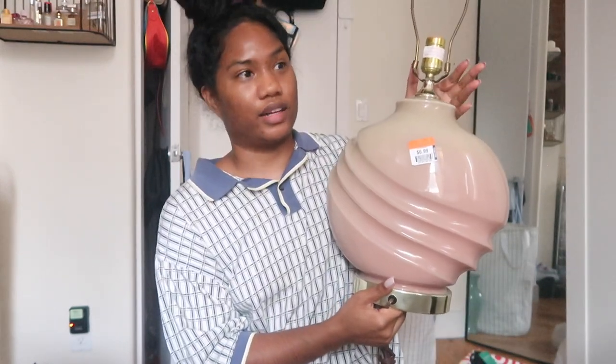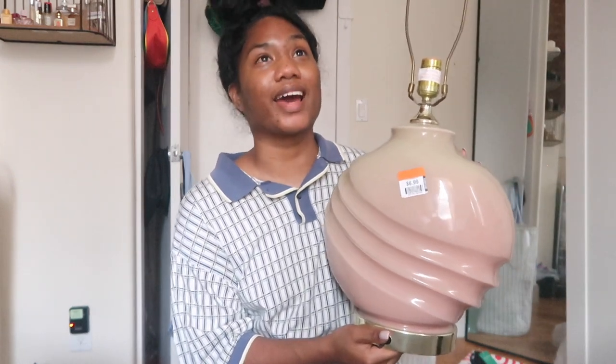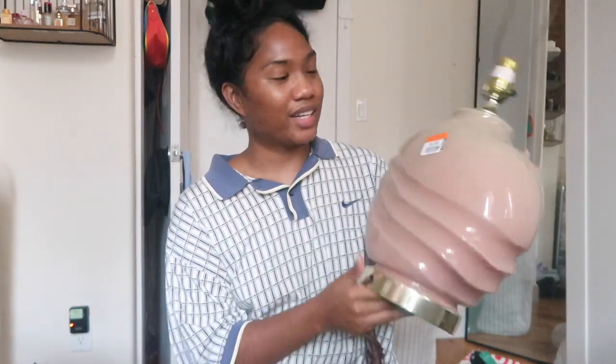I just made it back home and I'm going to do the haul. The first store we went to was My Unique — this was my favorite out of the two and also where I spent the most money. My favorite piece is this lamp right here — it was the first thing I saw when we walked in. If you're on Instagram and Pinterest you see these lamps going for $100 and up. I saw this and I was like I have to get it — it was only $6.99 and orange tags were 25% off.